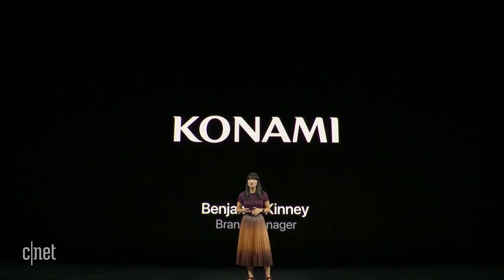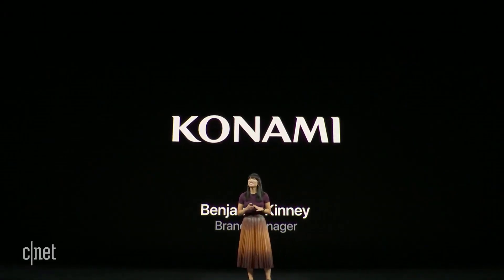First up are our partners at Konami, who have delighted players for decades. Their next game is sure to be a hit for the whole family. Please welcome Konami brand manager Benjamin Kinney to tell you more.